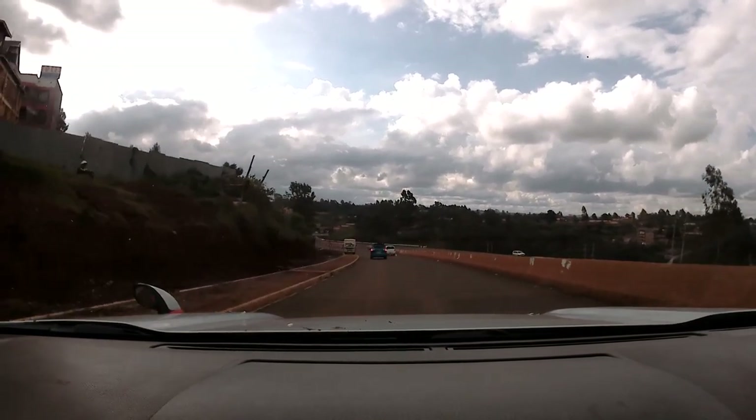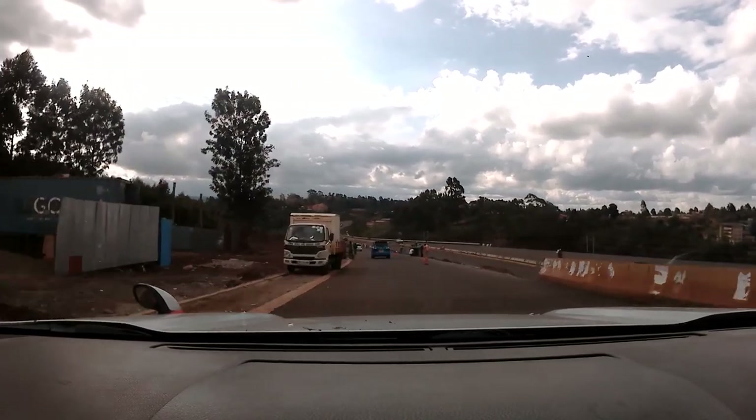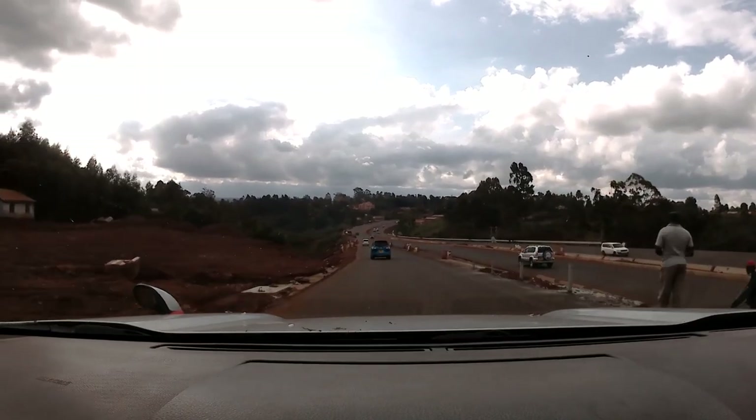The Nairobi Western Bypass is a four-lane dual carriageway with five interchanges at Gitaru, Rua Kabete, Wangige, Kihara, and Lumenji.